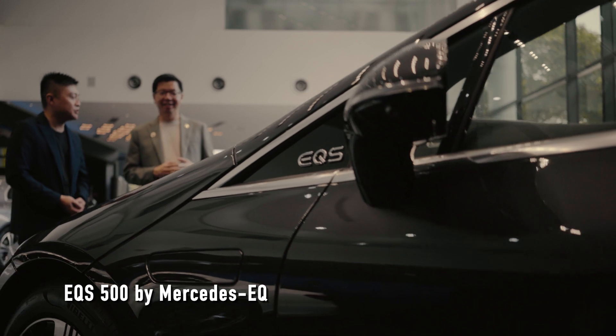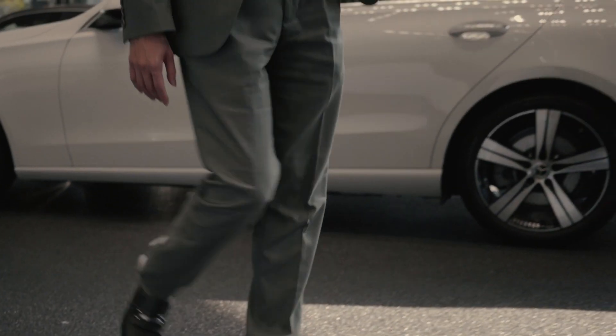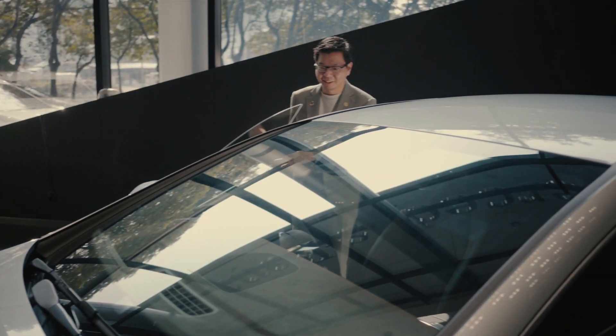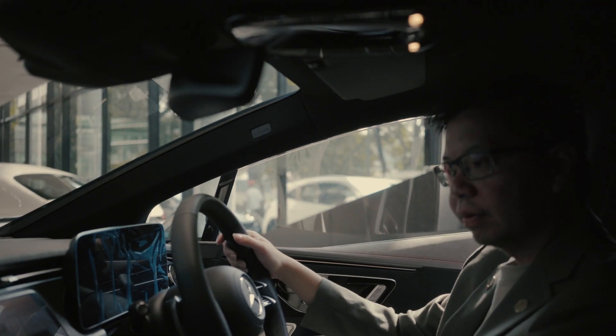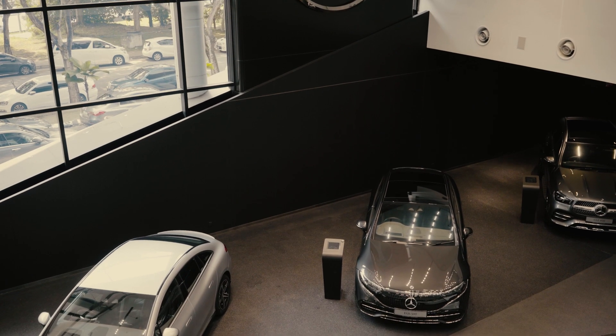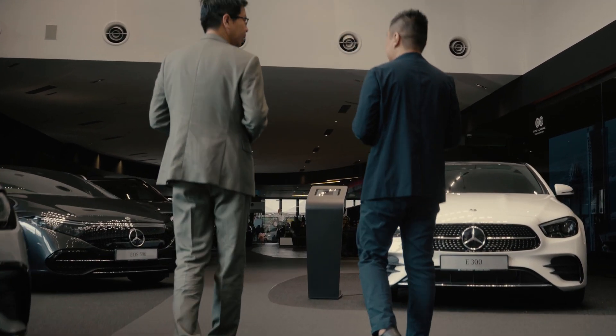The car in itself is such a sophisticated machine. One of the things that I was really impressed by was the coverage of the range, and it also has this HEPA air quality filter. What's also good to know is that Cycle and Carriage has all the expertise to ensure that the car's always in top condition.